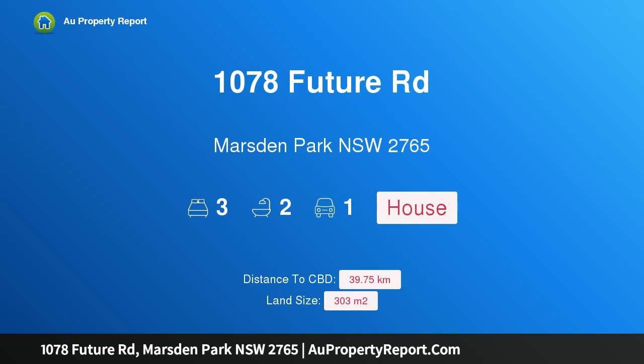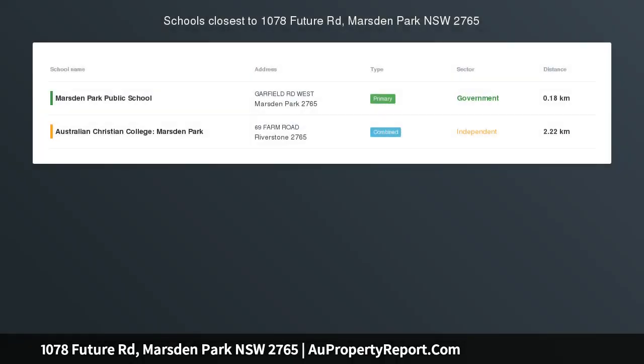I am glad to introduce property 1078 Future Road, Marsden Park, New South Wales 2765 — a brand new house and land in the sought-after area of Marsden Park. This property is conveniently close to a choice of quality local amenities.